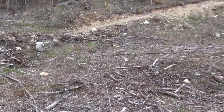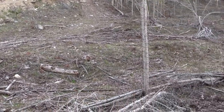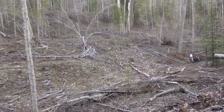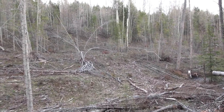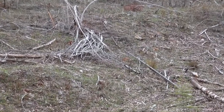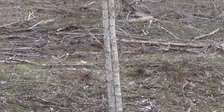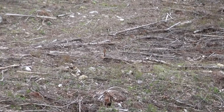Looks like the grass did catch somewhat well. We'll see in a couple months if it lives or not, but so far so good. It's a little bit greener — it's not all 100% grass, but it is coming well.